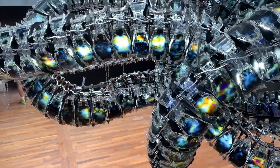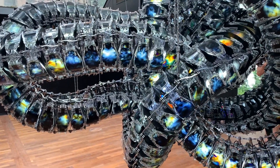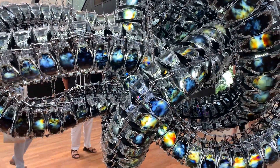É incrível, incrível! Muito plástico, ao mesmo tempo que alta tecnologia, ele é muito plástico. Encanta muito as pessoas. (It is incredible, incredible! Very plastic, at the same time as high technology, it is very plastic. It enchants people a great deal.)